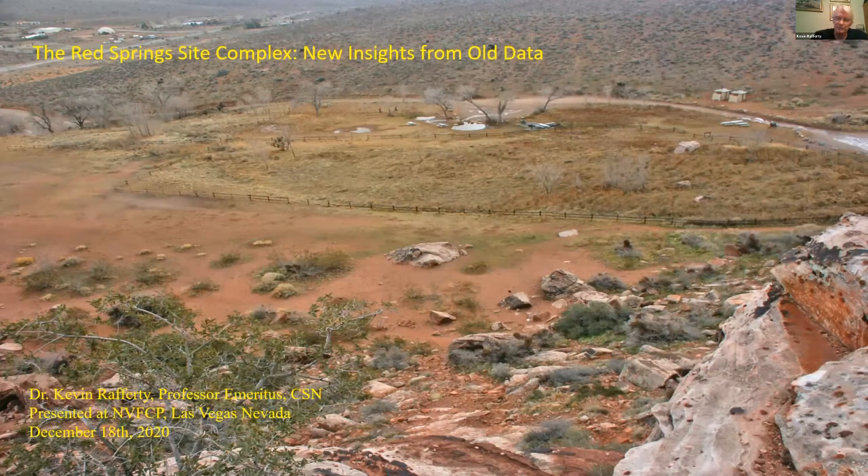I became a research associate at the Las Vegas Museum of Natural History in 2017 and began doing research on artifacts. I figured the best way was to pick some sites and do a reanalysis. Unfortunately, I managed to pick one of the biggest and most complex site complexes in Southern Nevada — the Red Spring Site Complex. It keeps me busy and out of trouble.